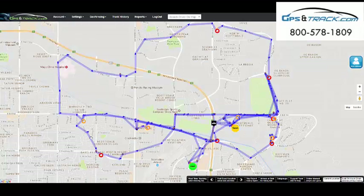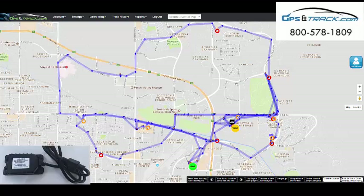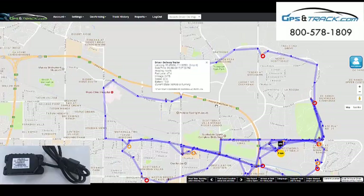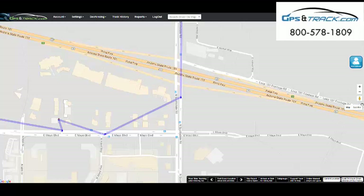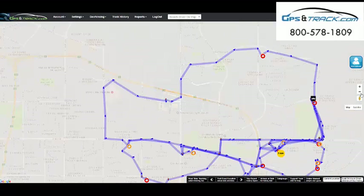Not everybody needs this. A lot of people are more concerned about theft, recovery, or just the whereabouts of a trailer — that's why they get the battery-powered unit. But we do have a lot of clients that need to monitor these through the entire day. They want to know where it is right now, where it's been, mileage. That's what's great about this device.